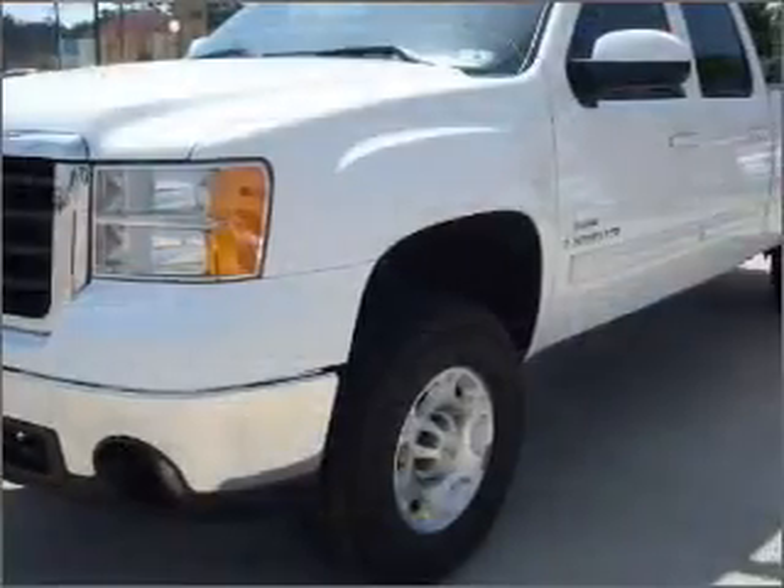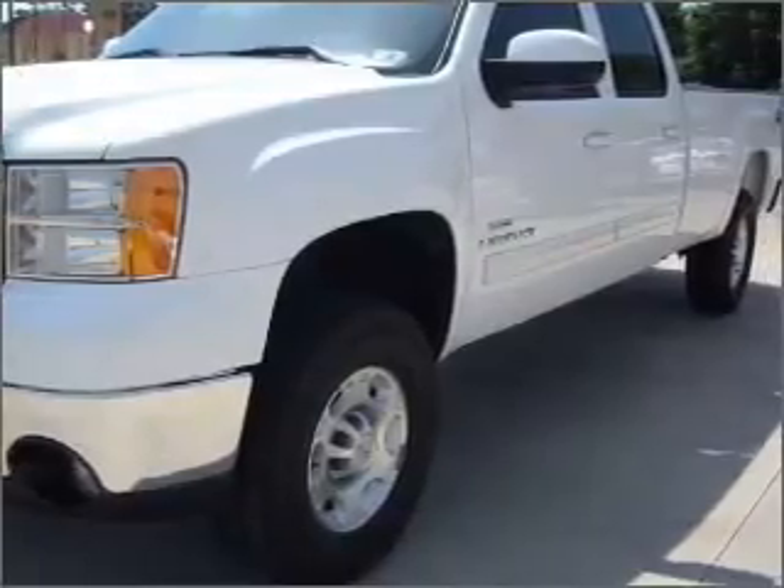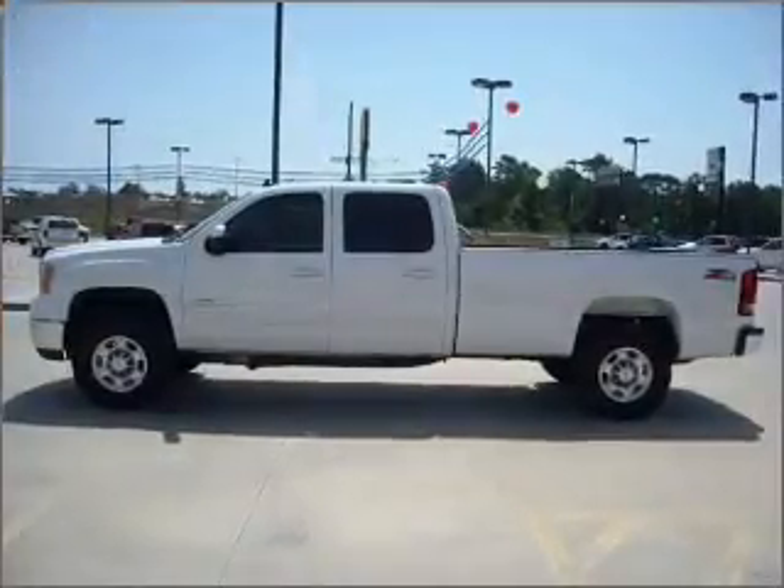Premium wheels give a more luxurious look. Treat yourself to a premium sound system. The anti-lock braking system will keep you safe on the road.